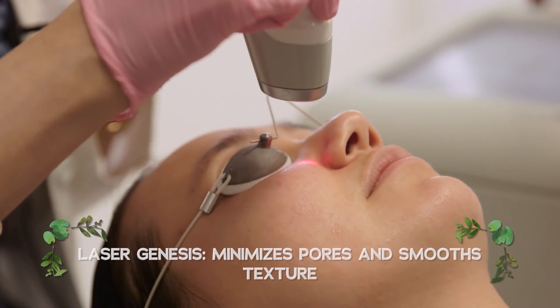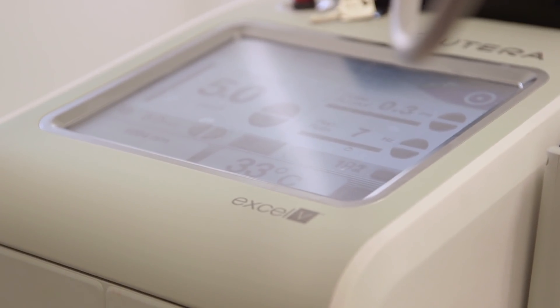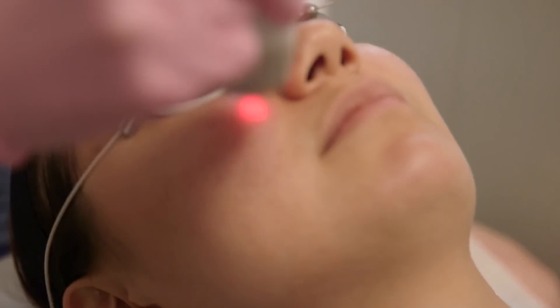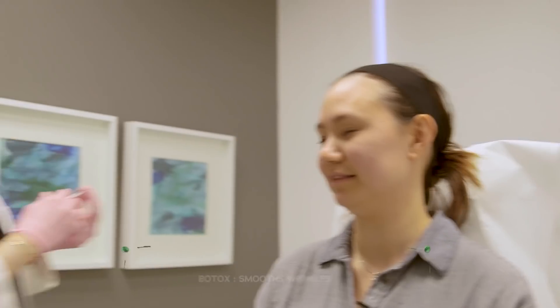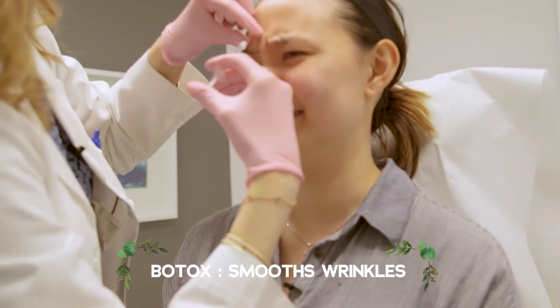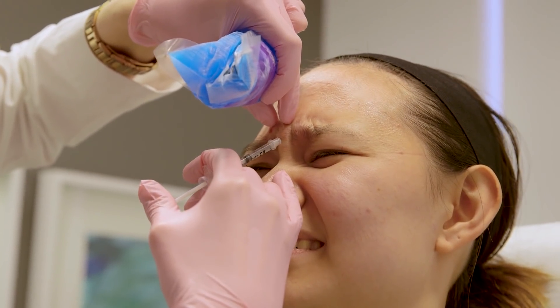They used another device called laser genesis, which makes skin smoother through a textural treatment — I could actually smell the debris on my skin being treated. Then came the Botox injections. I could see a bubble forming at the injection site. It's a bubble of Botox, and it goes away in like five seconds.